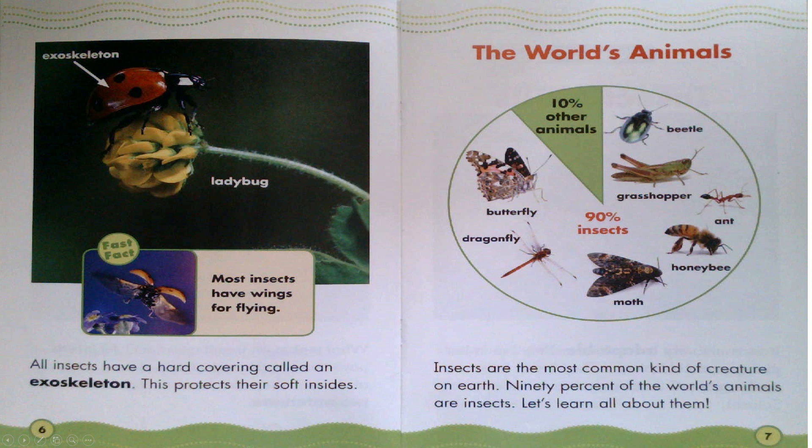Exoskeleton. Ladybug. Fast Fact: Most insects have wings for flying. Insects are the most common kind of creature on Earth. 90% of the world's animals are insects. Let's learn about them.